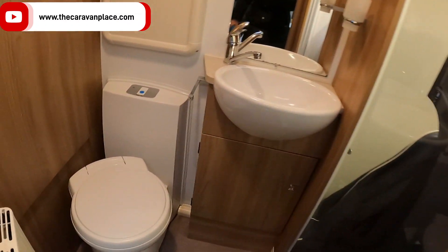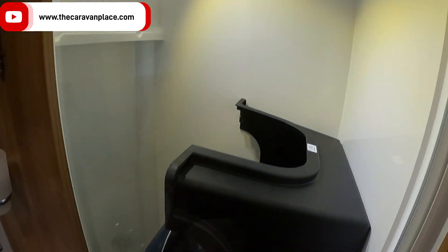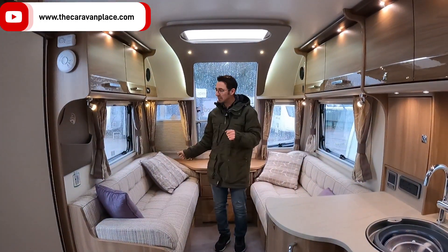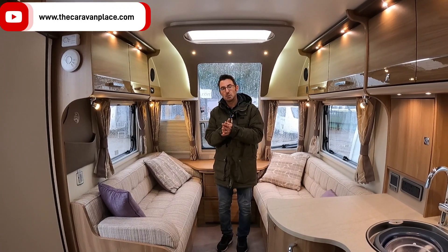At the back we've got the nice separate shower and toilet — a nice big shower that's full of stuff at the minute, and that all comes with the van. There's just about enough room to get changed in there as well.